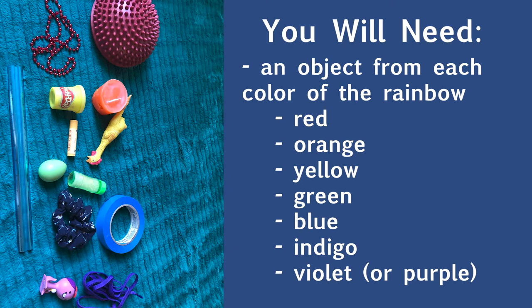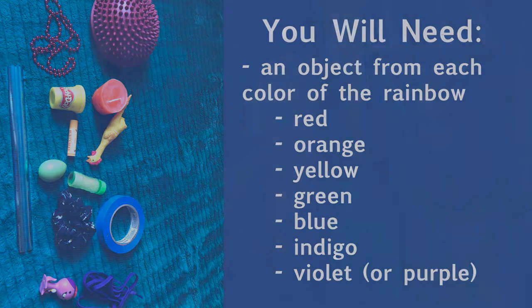It could be violet or purple. Something you can carry will probably work the best. So for our story we need one object from every color of the rainbow. Do you have some ideas about what you might look for?